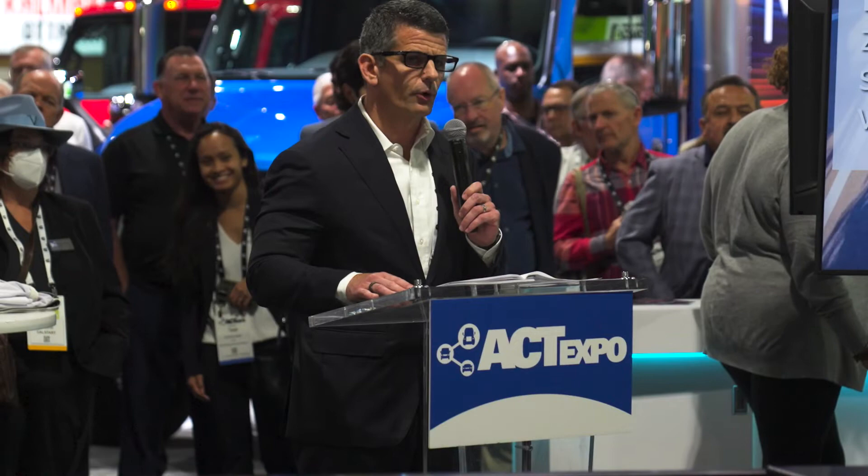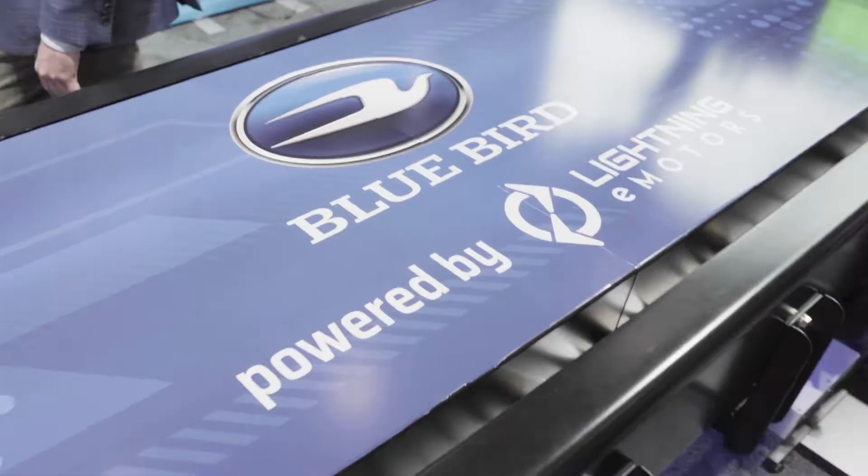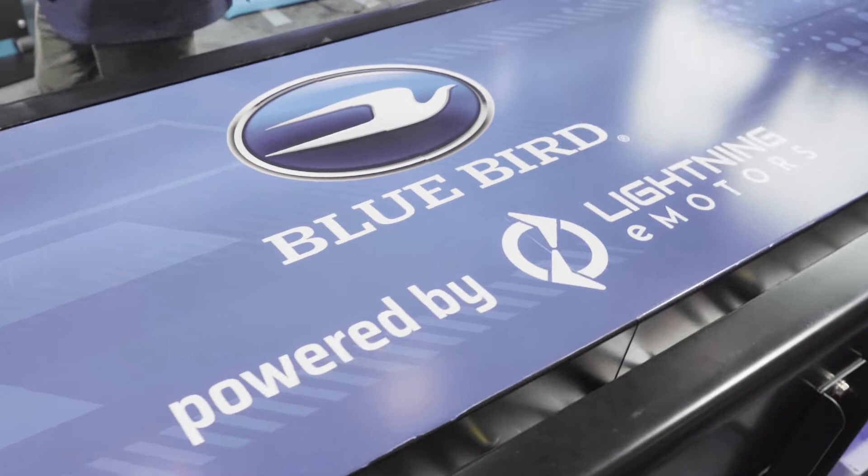At this point, I would like to thank our partners, Lightning E Motors, for working with us on this prototype Class 6 chassis that sits in front of us. We have a really interesting opportunity to see a bus company becoming a truck company. You don't normally see that, but electrification is making it possible.